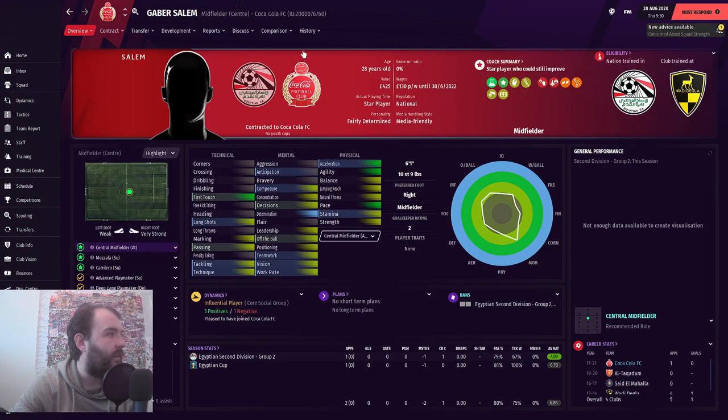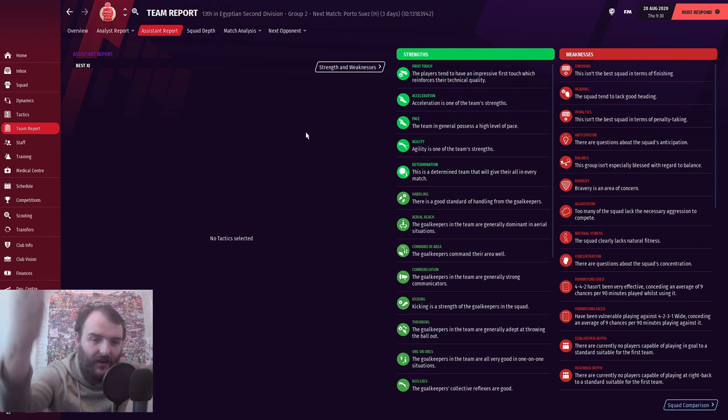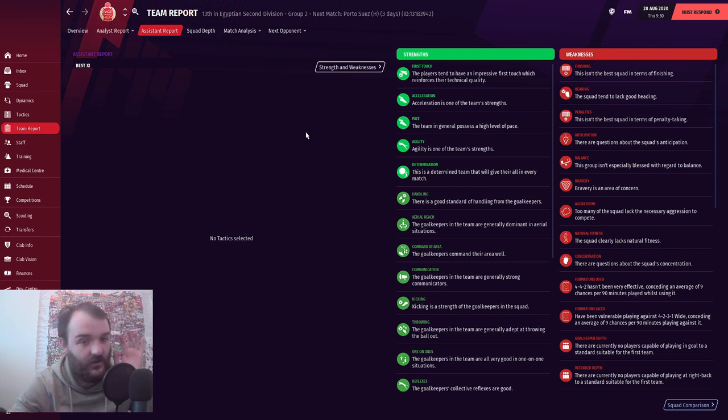Gabar Salem - the only other one with an average rating. He's a central midfielder, 28 years old, with a value of £425. You can buy an Xbox for more than that. Wages £130 a week. He does very well in the dressing room, has good current ability for this division, individual personality is fairly determined, he's got a fair amount of pace, and his strongest attribute is first touch. On that note, we're going to go on to the team report - because this is what I like to do on the first day of any save.